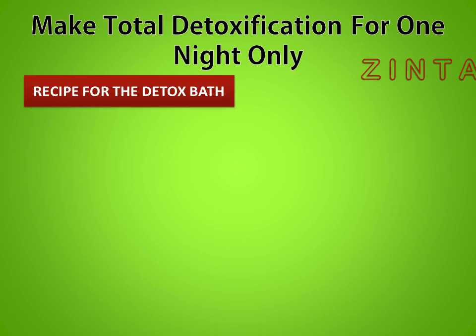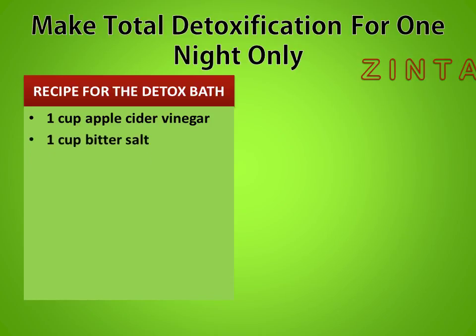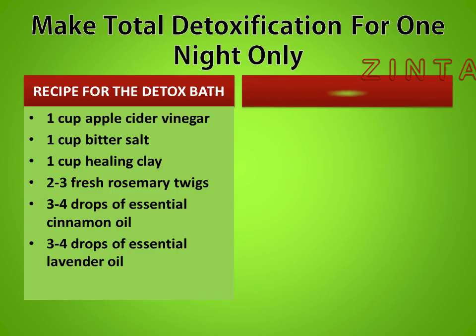Recipe for the Detox Bath: 1 cup apple cider vinegar, 1 cup bitter salt, 1 cup healing clay, 2-3 fresh rosemary twigs, 3-4 drops of essential cinnamon oil, 3-4 drops of essential lavender oil, and 4-5 drops of essential olive oil.